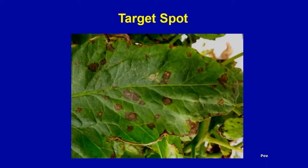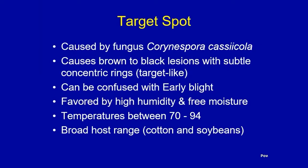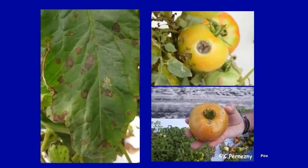Another disease we sometimes see is target spot on tomato. I do a lot of work with this disease on soybeans because it has a very large host range, but it also produces target-like lesions — though maybe not as dramatic as early blight. Similar pattern where it starts low in the plant and moves up, causing brown to black lesions with a subtle concentric ring pattern. It can be confused with early blight, and it's possible to get both diseases on the same plant.